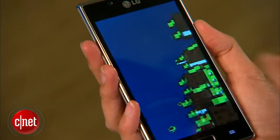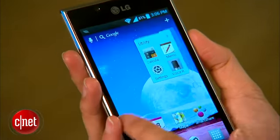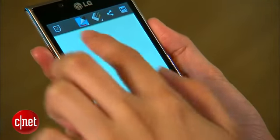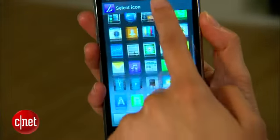The phone runs on Android Ice Cream Sandwich and has LG's Optimus 3.0 UI laid over it. The UI features LG's note-taking app Quick Memo and customizable icons.